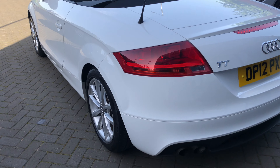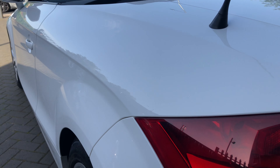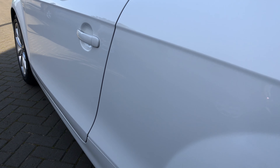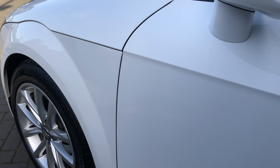And onto the passenger side, which again is in immaculate condition — no marks, no dents, nothing at all. It's a lovely example.